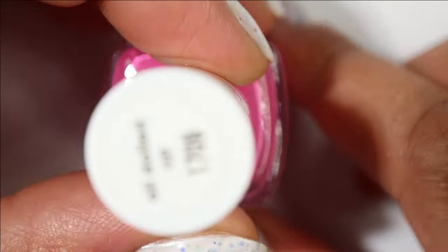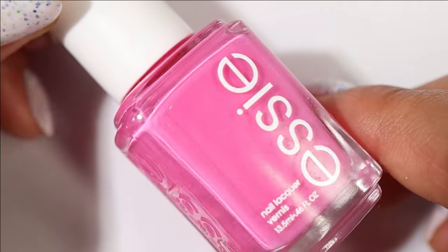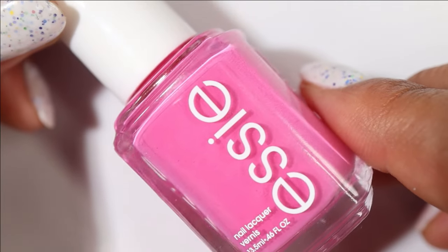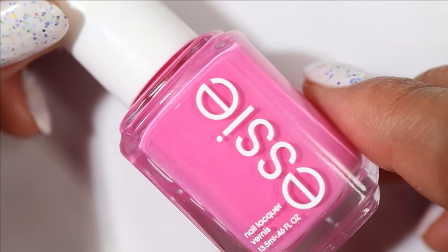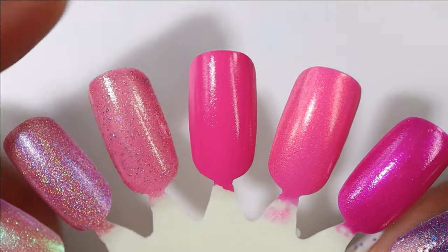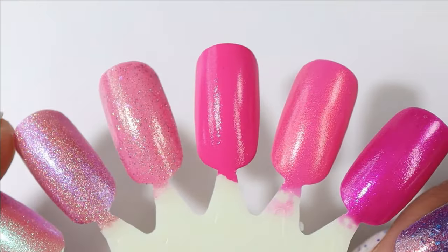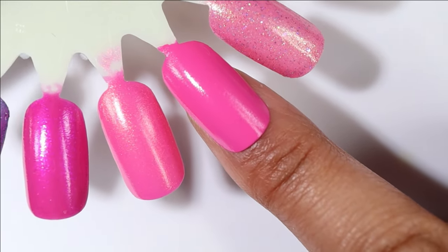This next one might be the pink cream of my dreams — I cannot wait to try it on. It comes from Essie and it is All Dolled Up; it's like a really beautiful cool-toned pink cream. I went crazy with the Essie purchases last year and I've got a lot of them on my rack this season, pretty much all untried. Here's what it looks like built up and I'm just living for this color.